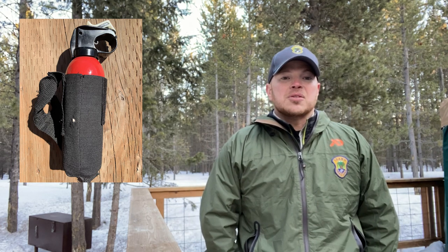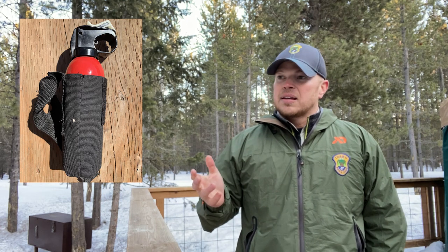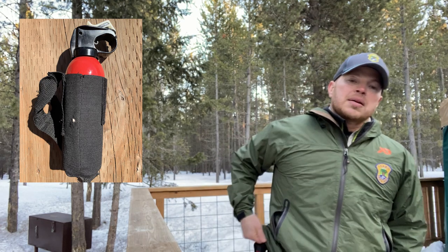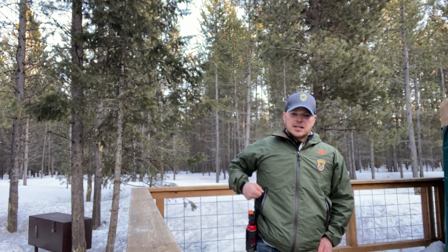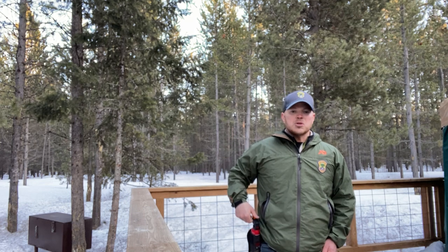A bear has the best nose in the business — they can smell seven times better than a bloodhound — so if the spray gets into the nose, it really burns. Bear spray is your last line of defense, not your only line of defense, but if you have a bear coming at you, you want to spray it when it's about 50 to 60 feet away if that's possible.